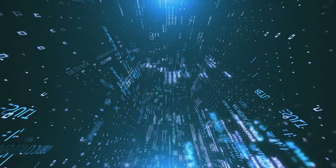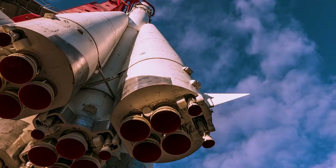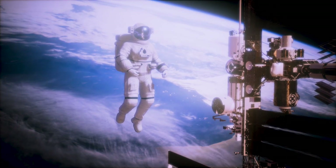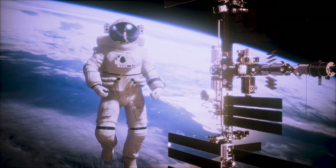In addition to these technological advancements, there have been numerous breakthroughs in space travel. Spacecraft such as the Space Shuttle and the International Space Station have enabled astronauts to conduct long-term space missions and carry out microgravity experiments.